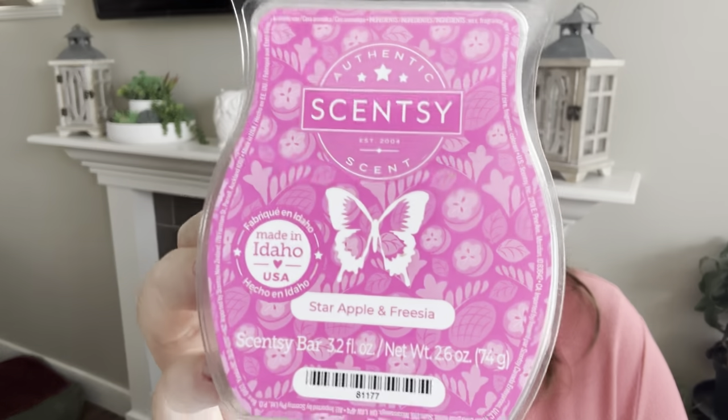Then we have Star Apple and Freesia. This was in the Island Days collection in different packaging last summer and they've put it into the catalog for this spring with new packaging that's really pretty. This is light on cold — very light, watery, airy, juicy but in a watery way. On those really hot days when you don't want super sweet and heavy, this is a very airy, light, watery fruity scent. It is sweet and fruity, but also light and crisp. Really like this one especially for those hot days.